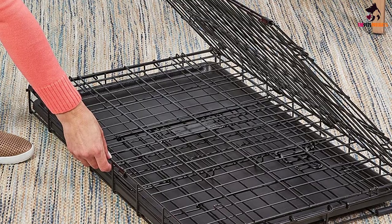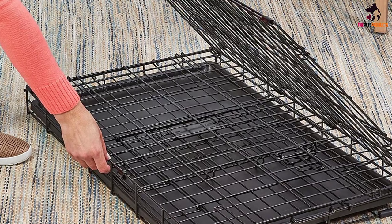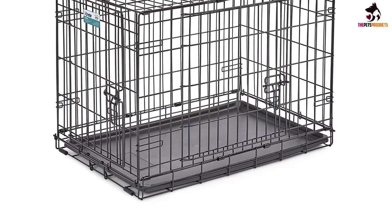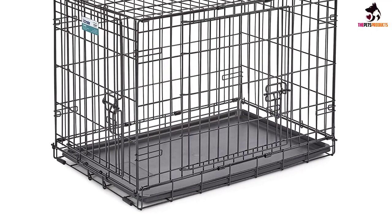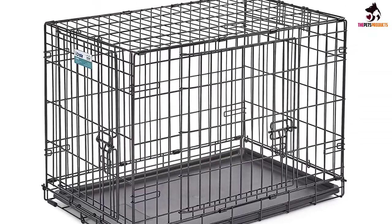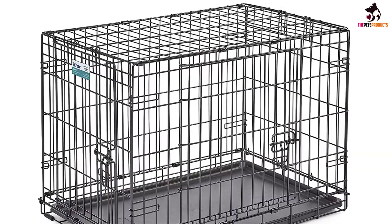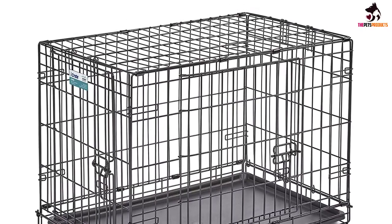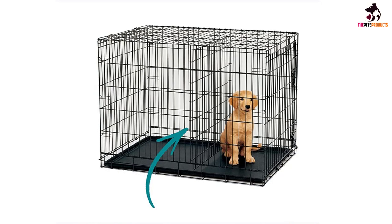Our tester also loved the practicality of this crate coupled with its easy-to-collapse and easy-to-clean design. She said the setup was as simple as pulling the top of the crate up and snapping the hooks into place. Removing the plastic tray was also easy, as there was a slot for it to slide out from the bottom of the crate. A security hook also ensures that the tray stays in place when your pup is on top of it.